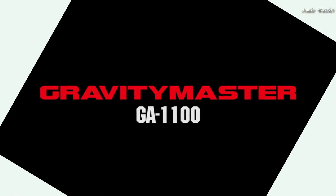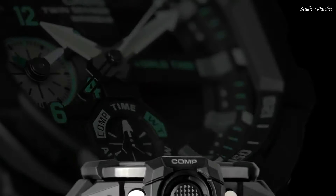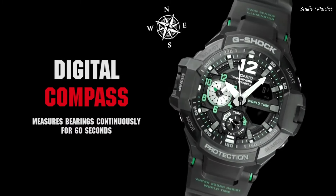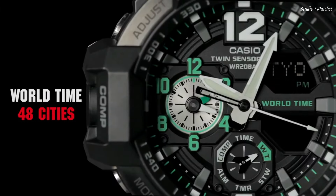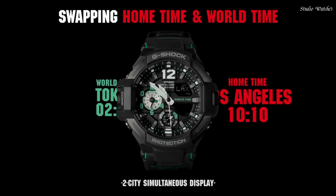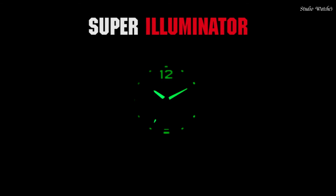Number 1. Casio G-Shock GA-1100-1AJF Men's Watch. Japanese Quartz Movement in .5441 caliber. Stainless Steel Case of Round Shape. Case dimensions are 52.1 mm in diameter and 16.9 mm in thickness. The dial is Black LCD. Display Type: Analog Digital. This timepiece has Mineral Glass, Polymer Band, Band Color Black, 200m Water Resistance.